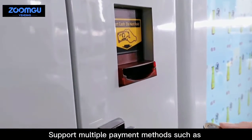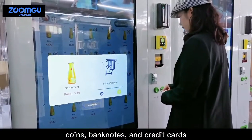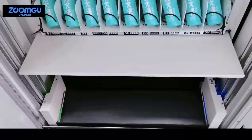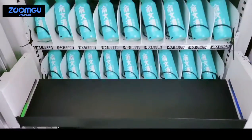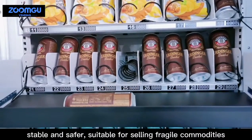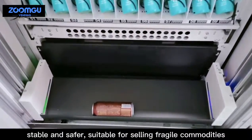Support multiple payment methods such as coins, bank notes, and credit cards. With a lifting platform to deliver the items — stable and safer, suitable for selling fragile commodities.